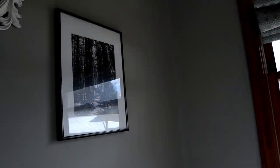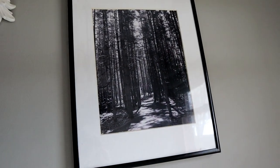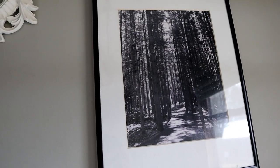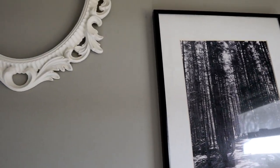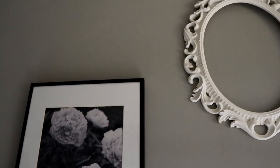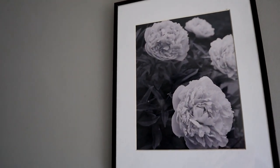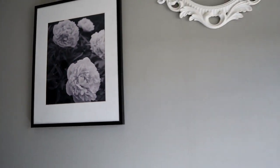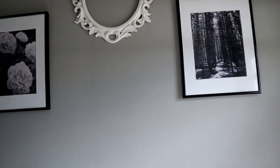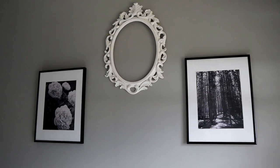We have some pictures on the wall that I actually took when we were in Canada many years ago — Prince Edward Island. I'm a huge Anne of Green Gables and Road to Avonlea fan. We took a vacation there and the pictures you'll see on the wall were taken on the island, so that's kind of special.